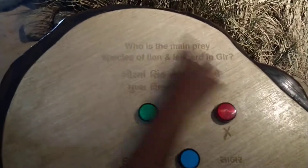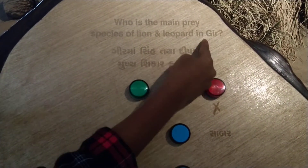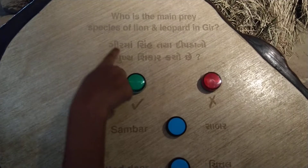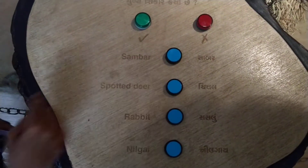Who is the main prey species of lion and leopard in Gir? Shall we try the answer? Yes. What is the answer? Very good. Shall we go to the next one? Yeah.